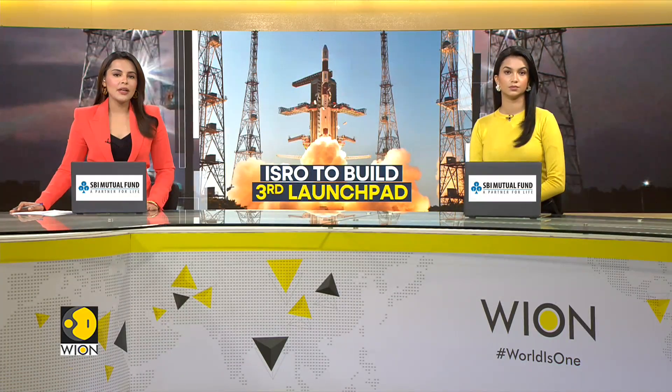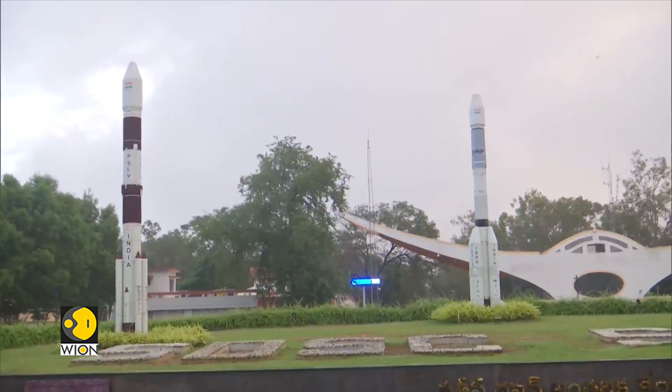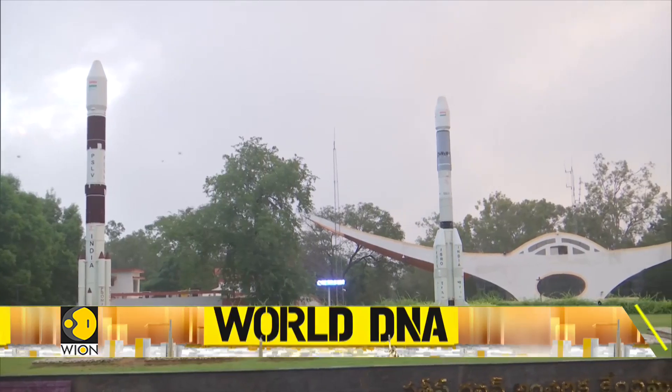In other news, India will build a third rocket launch pad at ISRO Spaceport, the Satish Dhawan Space Center at Sri Harikota in the state of Andhra Pradesh. The Indian Union Cabinet approved the four-year project at a cost of 3,985 crore rupees or nearly 460 million dollars.